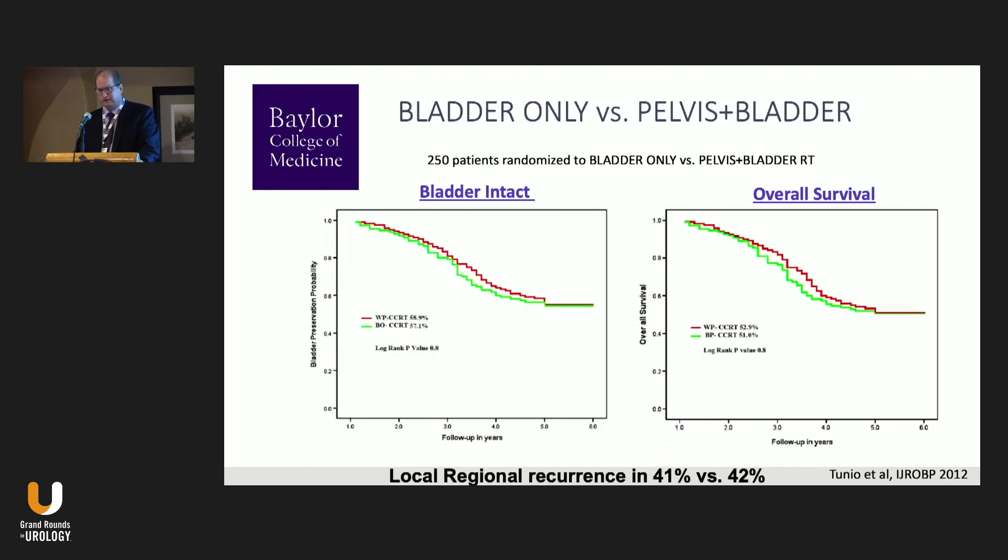Should we treat the whole bladder or the bladder plus pelvic lymph nodes? A randomized trial for T2–T4 bladder cancer done in Pakistan with weekly cisplatin 40 mg/m² randomized patients to 64 Gy with either a small pelvic field plus bladder boost or whole bladder radiation therapy alone. At approximately 250 patients — a reasonable size for bladder radiation trials — there was no difference in bladder preservation, overall survival, or local-regional control. Current radiation trials allow bladder-only or pelvis-plus-bladder as options.